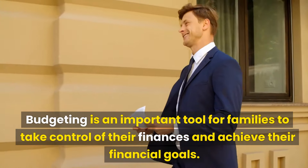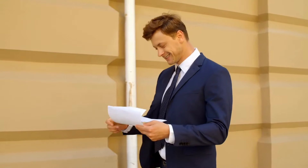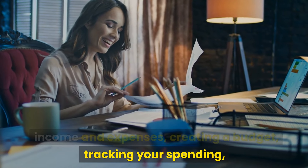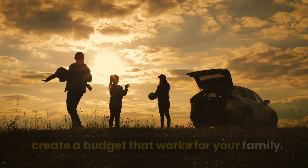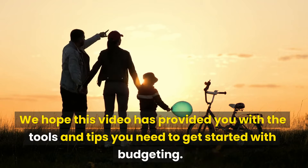Budgeting is an important tool for families to take control of their finances and achieve their financial goals. By setting financial goals, determining your income and expenses, creating a budget, tracking your spending, and making adjustments as needed, you can create a budget that works for your family. We hope this video has provided you with the tools and tips you need to get started with budgeting. Thanks for watching! If you have any questions or comments, leave them in the comments section below, and don't forget to like and subscribe to our channel for more helpful content. We'll see you in the next video.